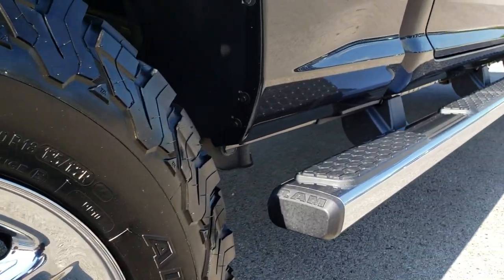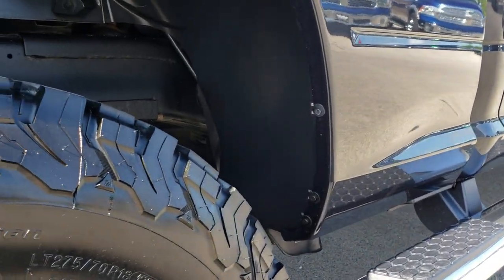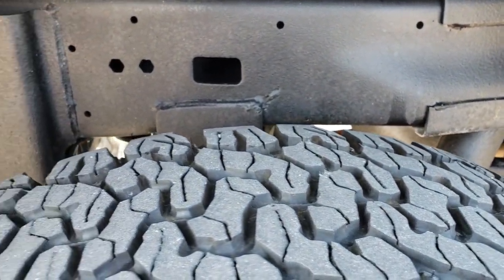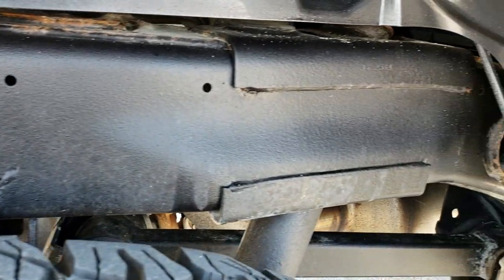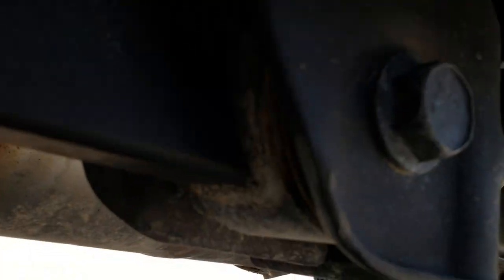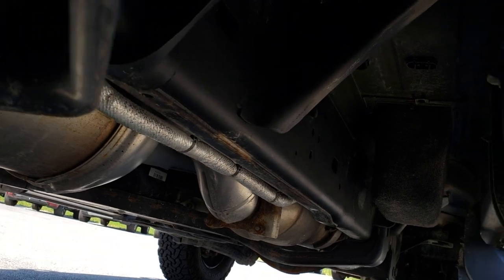The back rim is in excellent shape. You can see it has the wheel-to-wheel side steps, so it goes all the way back by the box, which is nice if you need to get into the box. Back tires have right around 50% of the tread left. Frame and underbody, very, very clean. It has all the remaining factory exhaust, so it hasn't been messed with in any way.